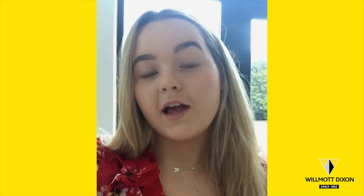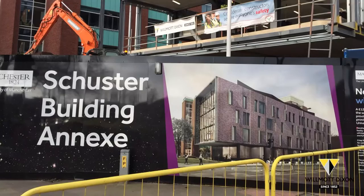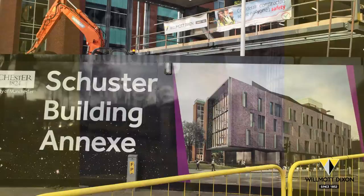Hi, my name is Bethany O'Neill and it is my 24th week at Wilmot Dixon as a management trainee. The Schuster Annex is a three-story building located just off Brunswick Street in central Manchester.